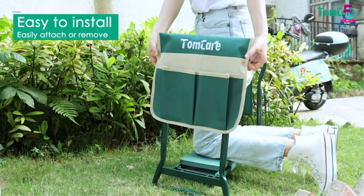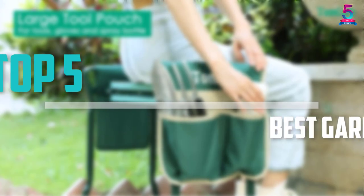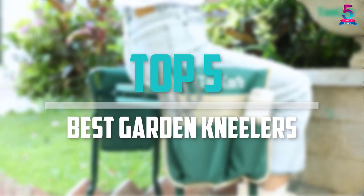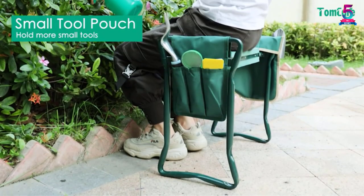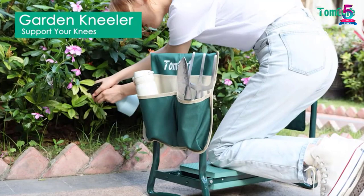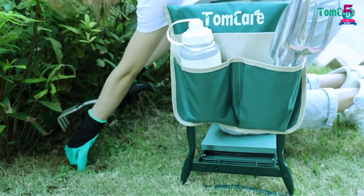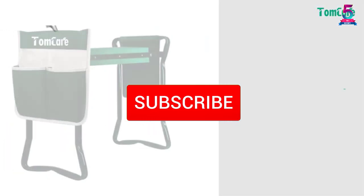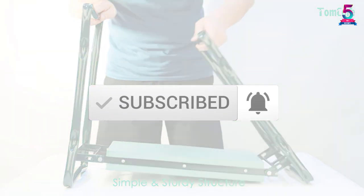Are you looking for the best garden kneelers in your budget? In today's video we break down the top 5 best garden kneelers available on the market. This list is based on price, quality, durability and more. Check out the description below for more information, and make sure you subscribe for more reviews. Let's get started.